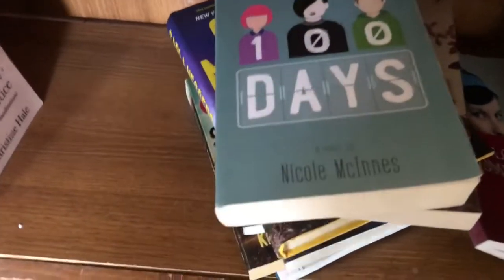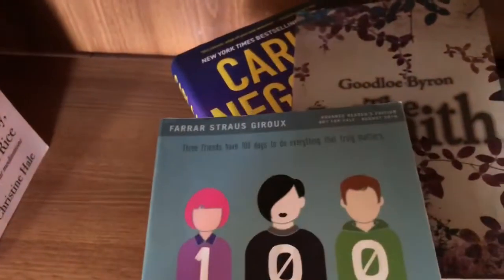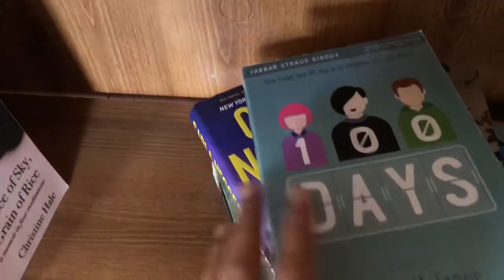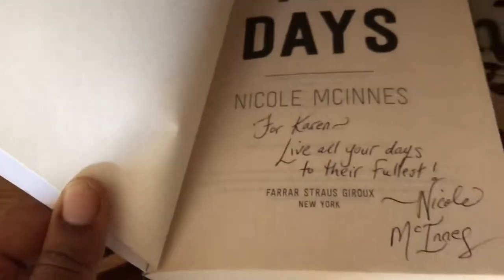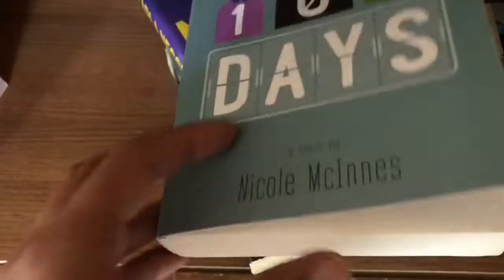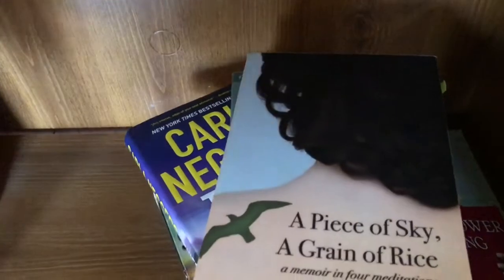I have 100 Days by Nicole McKinney. This is an ARC. I didn't mind the book, but I just didn't know what to do with the ARC when I was done. Maybe I should keep it though — it's signed, but it is an ARC. This is A Piece of Sky, A Grain of Rice by Christine Hale. I read that one and reviewed it on my blog.